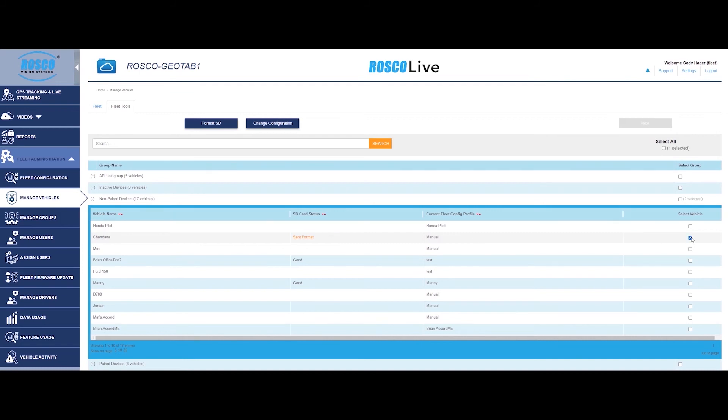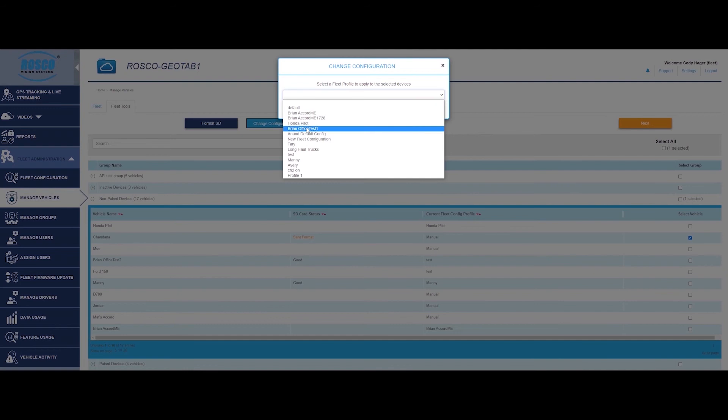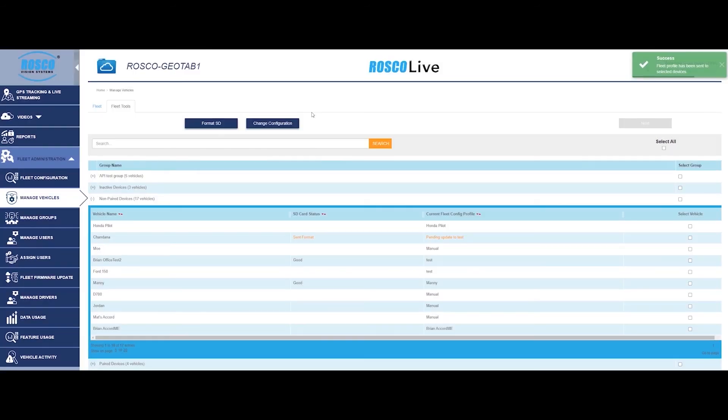Software updates can be done for each individual device, separate groups, or the whole fleet at once. For any fleet manager, the time and labor savings are immeasurable.